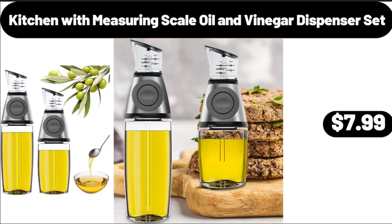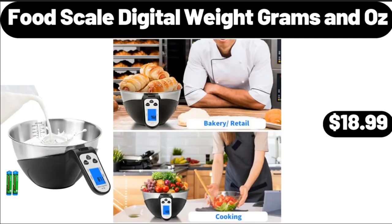Kitchen with Measuring Scale, Oil and Vinegar Dispenser Set, $7.99. Food Scale Digital, Weight Grams and Oz, $18.99.